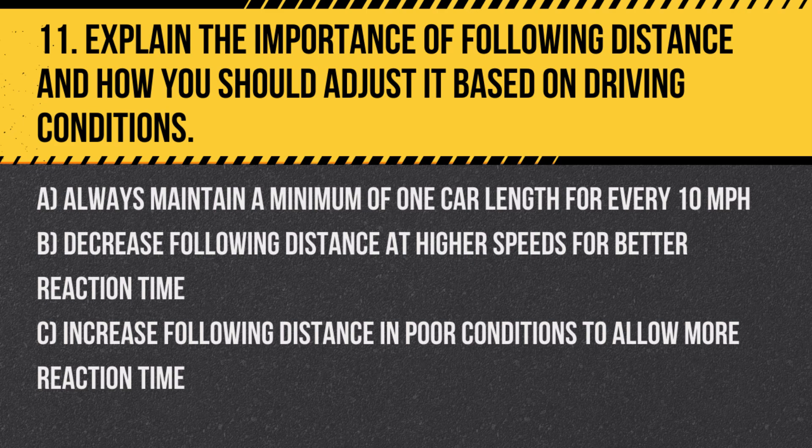Question 11. Explain the importance of following distance and how you should adjust it based on driving conditions. A. Always maintain a minimum of one car length for every 10 miles per hour. B. Decrease following distance at higher speeds for better reaction time. C. Increase following distance in poor conditions to allow more reaction time.